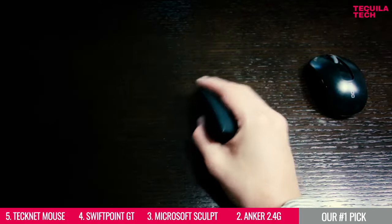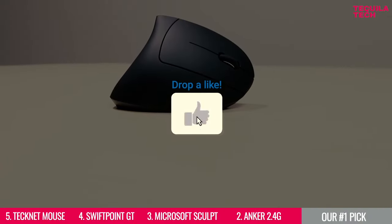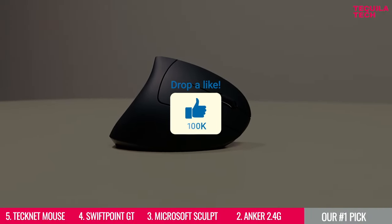But before moving on to our number one pick, please make sure to hit that like button if this video has been useful to you — it will help us a lot.